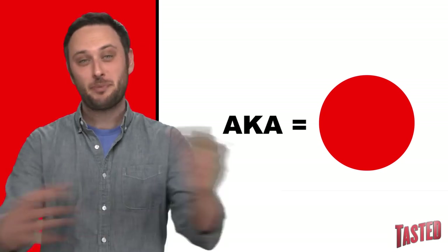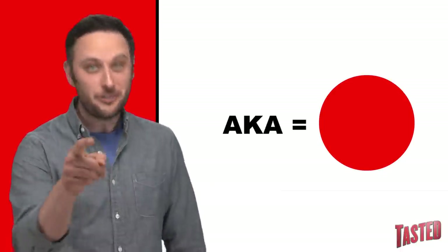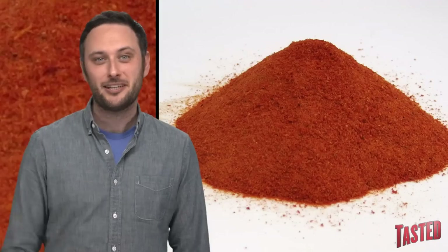Aka means red in Japanese, which explains where they get the name from. Now, where do they get the bright red color? Let me learn you something about that — they use tomato powder.